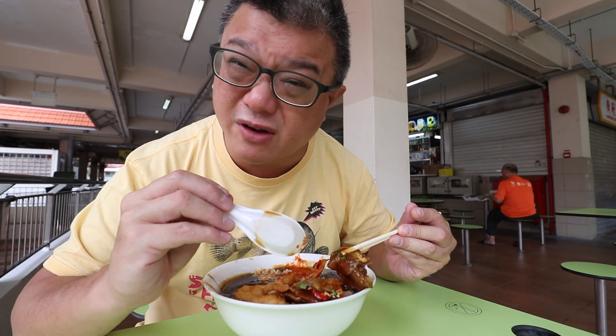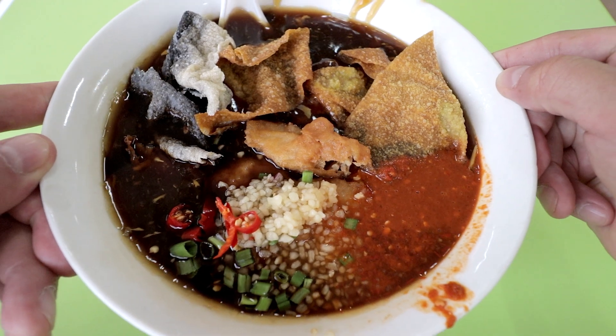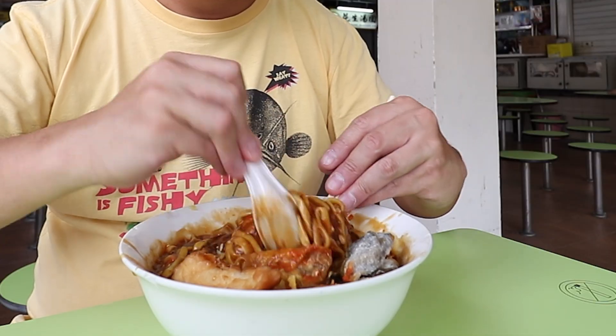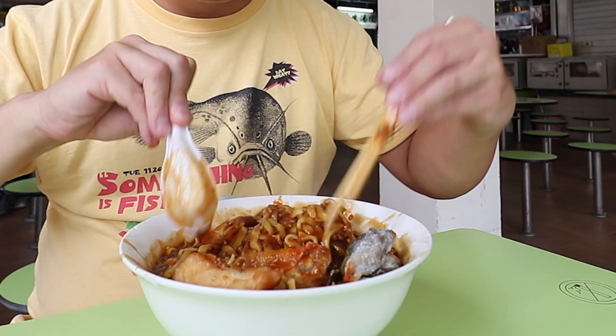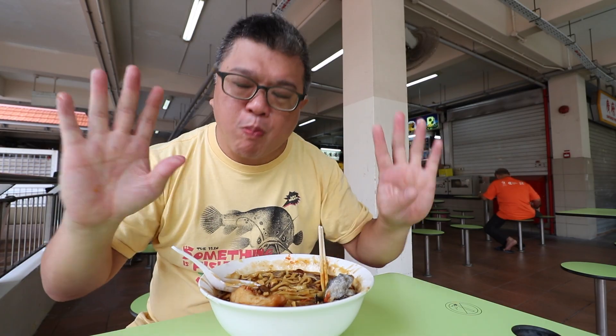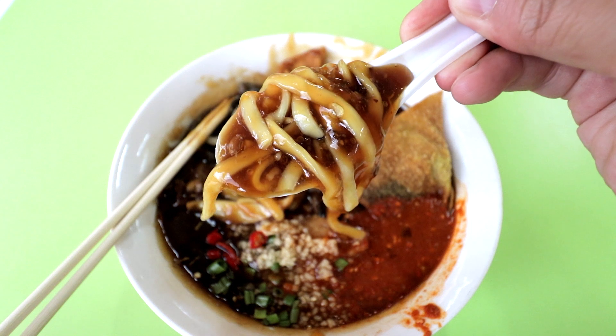For the $5 option, they give you three wontons, two battered fish, and three crispy fish skin pieces. Tasting the gravy with some noodles — the texture is soft but there's still some firmness inside.